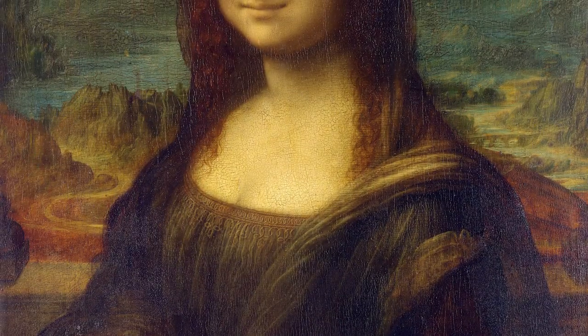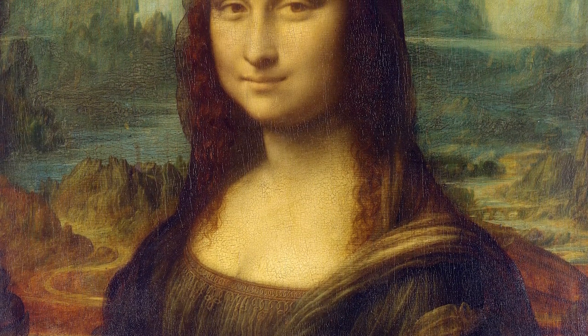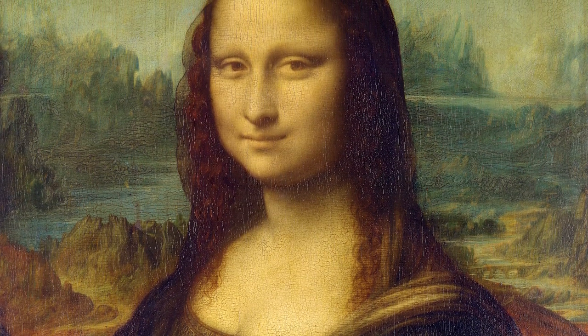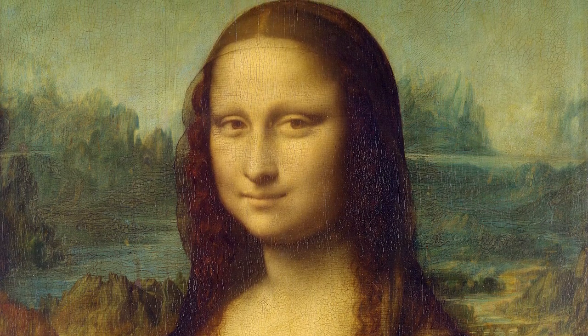The painting has been in France ever since and is now displayed at the Louvre Museum in Paris. The title of the painting, though traditionally spelled Mona in English, is spelled in Italian as Mona Lisa. Mona in Italian is a polite form of address originating as Madonna, similar to ma'am, madam, or my lady in English.